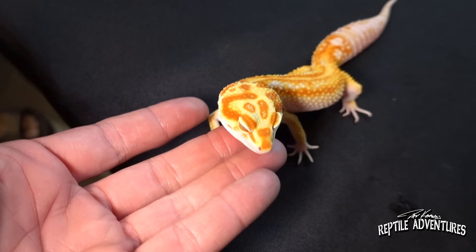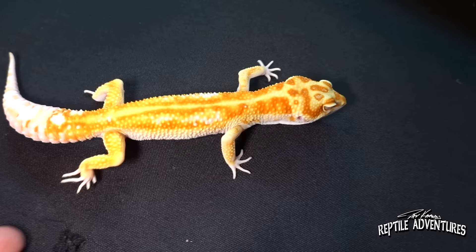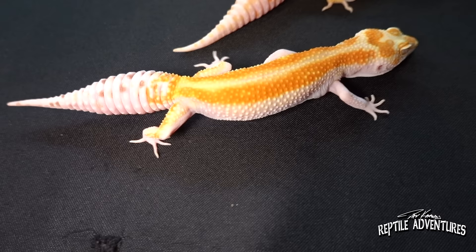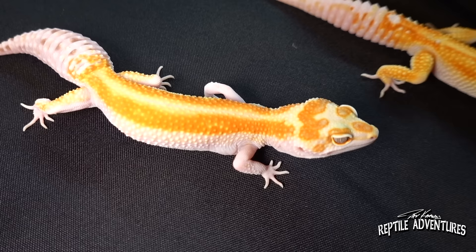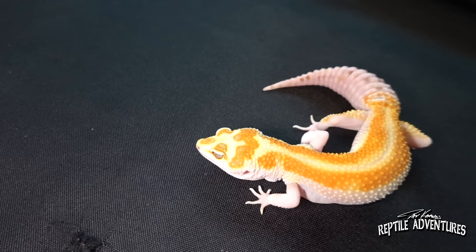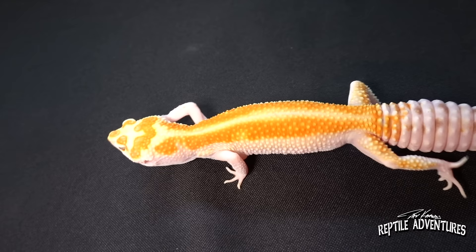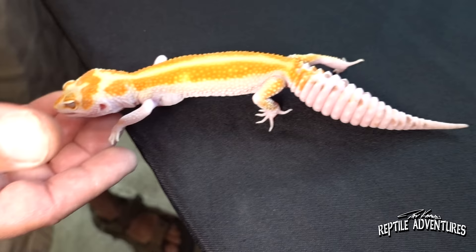Now these just completely caught my eye — these are so beautiful. This is a White and Yellow Tremper Tangerine. This would be an example of a morph that is pretty common, but these are exceptional examples with their patterning and boldness — great contrast. Tremper Tangerines. We do have some that come out with eclipse eyes as well. These are just so beautiful that we thought, let's do something a little bit different and get into these, and it's been great.